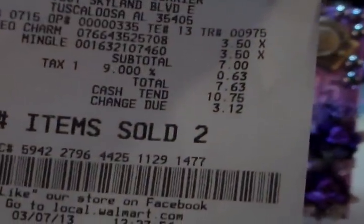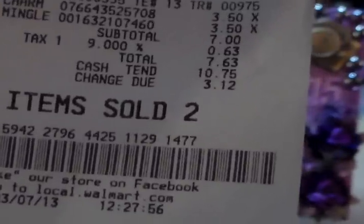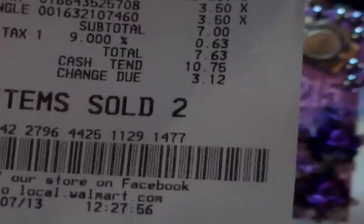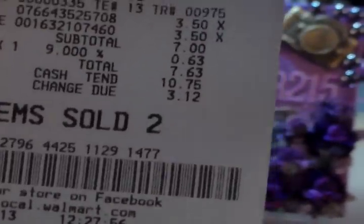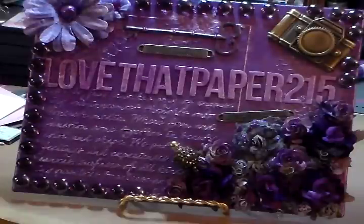For the week, that is all that I bought. I am going to a crop tomorrow with my scrapbook group, so there will be no shopping. This is it for the week.